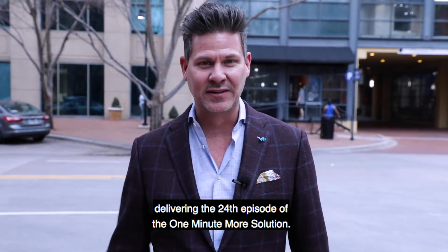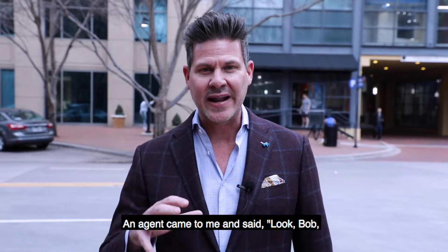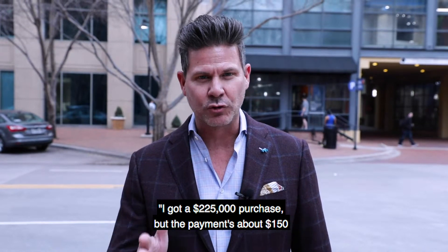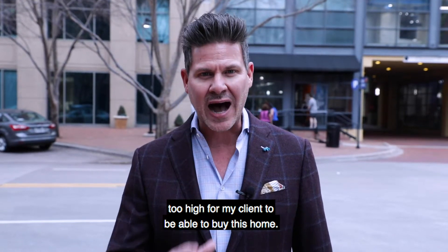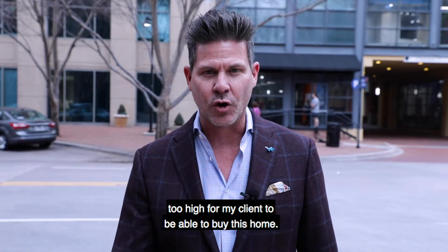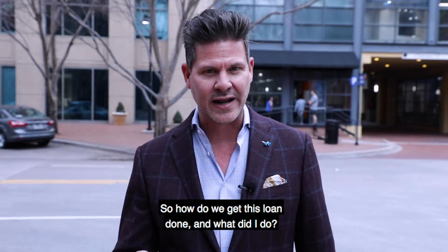This is them working out and this is me delivering the 24th episode of the One Minute Mortgage Solution. An agent came to me and said, 'Bob, I got a $225,000 purchase but the payment is about $150 too high for my client to be able to buy this home. Do you have any way to get this payment down?' So how did we get this loan done and what did I do?